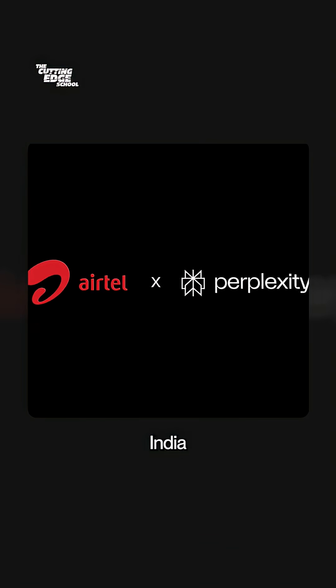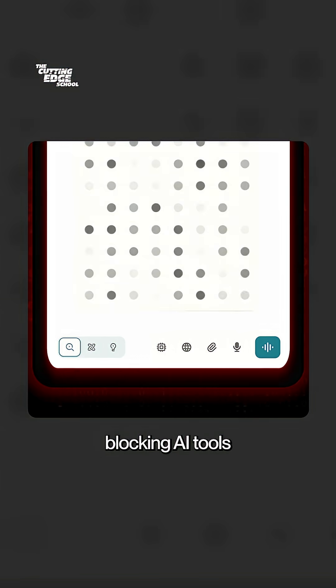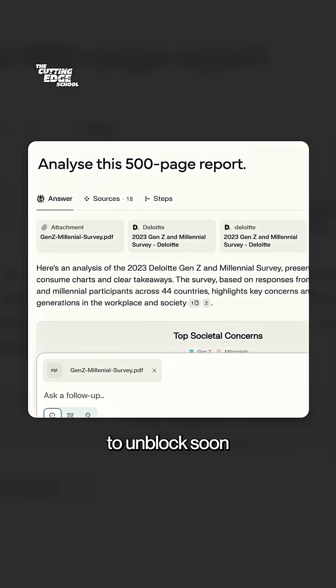Enterprises all across India who were previously blocking AI tools will now have to unblock soon, because with free apps flooding the market, no human will happily waste time doing outdated work.